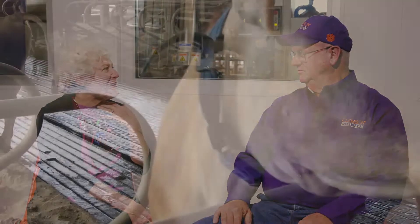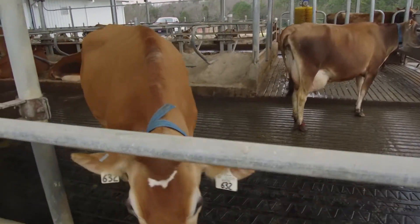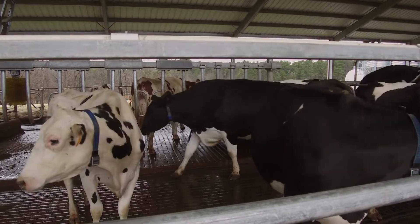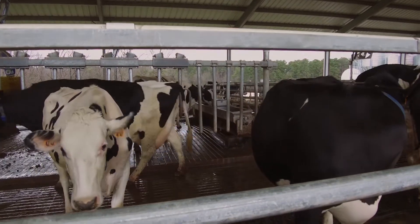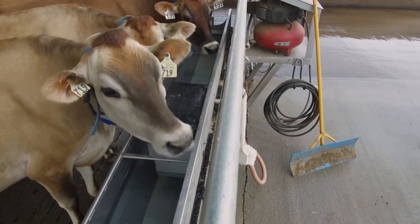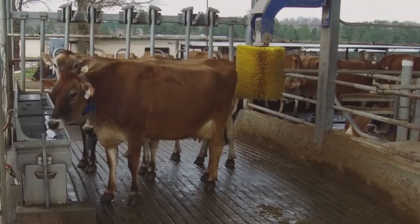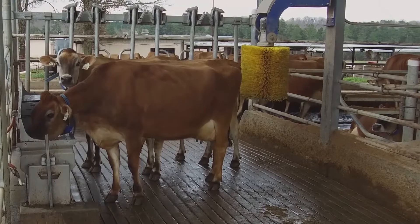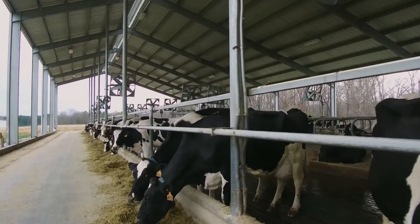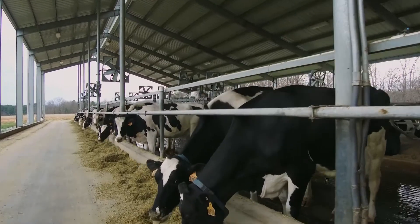The cows have what people call a Fitbit — it's actually called a pedometer — where it measures their steps, which helps us with reproduction issues. It can also identify cows that might be a little sick and off their feed, where they're not moving as much or not making as much effort to get to the feed or the milking robot. So you can see that too.